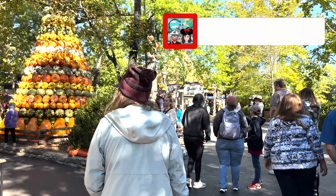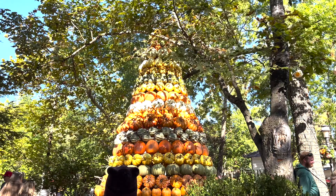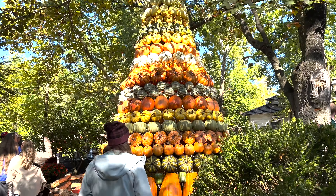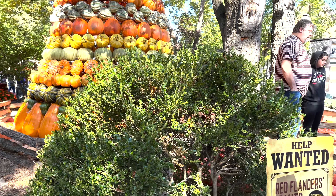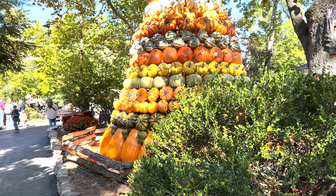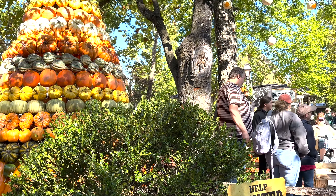Immediately as you enter the park you are greeted with a bunch of pumpkins everywhere and this massive pumpkin tree, which Ash and I are going to take a photo in front of. Today the things we're going to discuss are the amount of crowds, the decorations, the food, and some different special things they've got going on here with the Harvest Festival. This should be able to answer your questions on whether it's worth it — and at the end we will let you guys know.